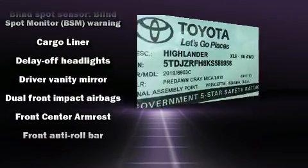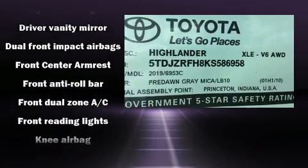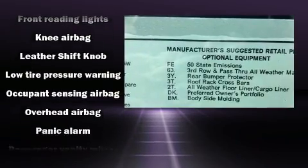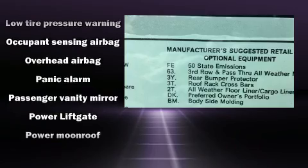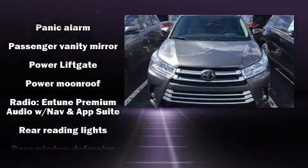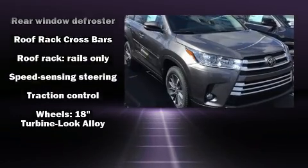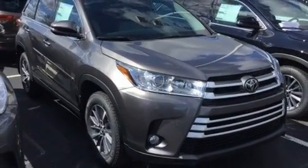Toyota prioritized safety and security by including front and side impact airbags, a panic alarm, and four-wheel disc brakes with ABS. Adaptive cruise control maintains a preset distance behind the car ahead of you, simplifying highway driving and enhancing safety.